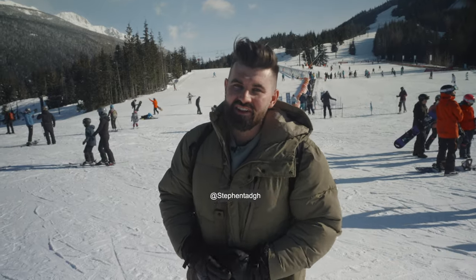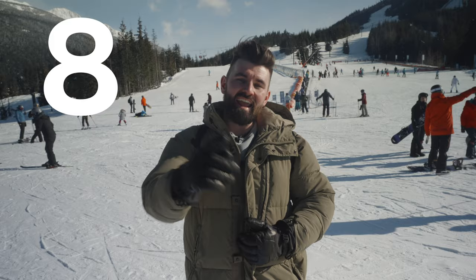What is up folks, Stephen here from Moving to Canada, and yes, you guessed it, today we're looking at the 8 things to know before moving to Whistler. Winter edition.